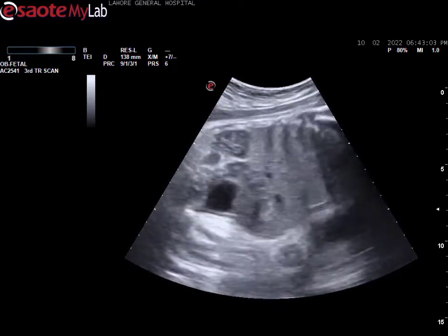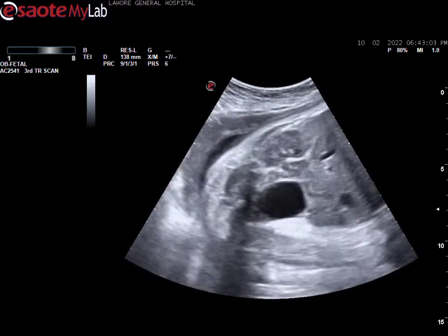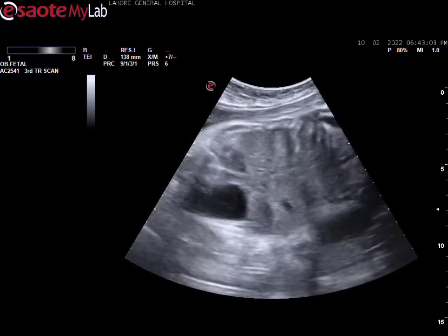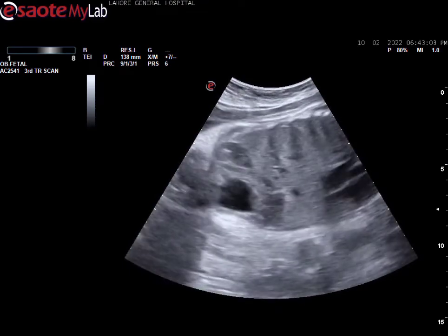Here you can see the urinary bladder, which is black in color, and above that you can see a structure that is the right kidney of this baby. Right now you are also seeing the fetal heart beating.